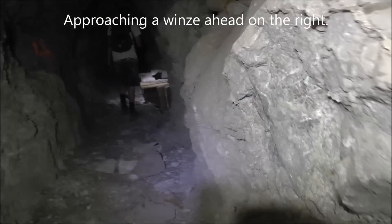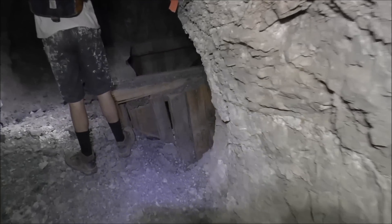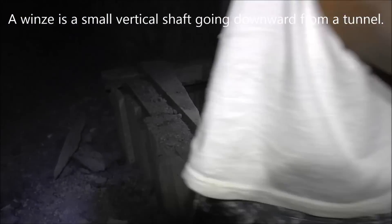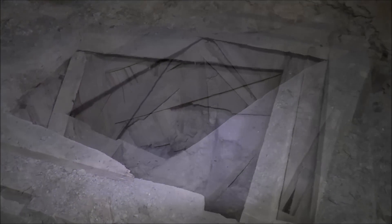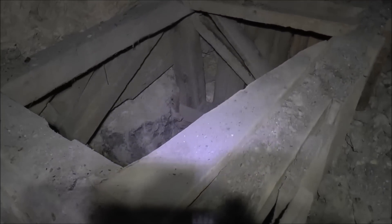Continuing down here, it looks like we're coming across a timbered winze up here on the right. You can see the collar — they call that a collar where the wood is, the collar of the shaft. This vertical winze goes down about 40 to 50 feet and appears just to be a pit. That's where we came from, and let's keep going.